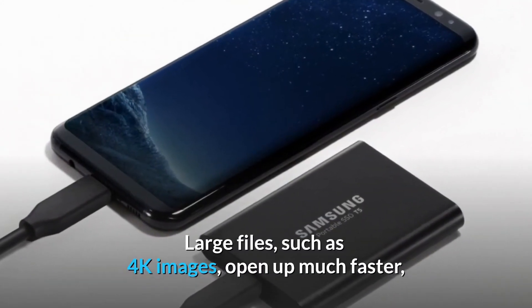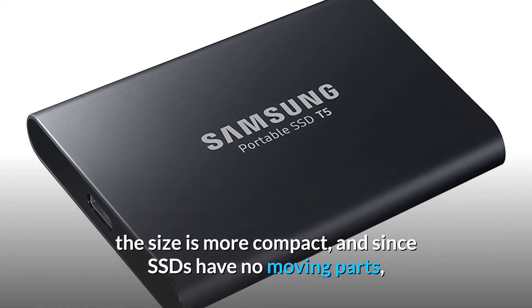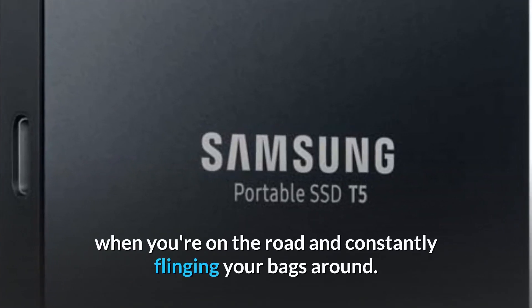Large files such as 4K images open up much faster, the size is more compact, and since SSDs have no moving parts, they are more resilient than traditional hard drives — which is vital when you're on the road and constantly flinging your bags around.